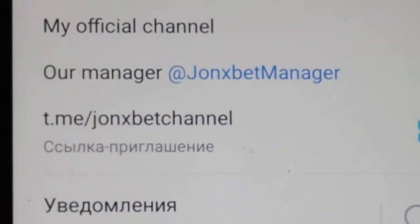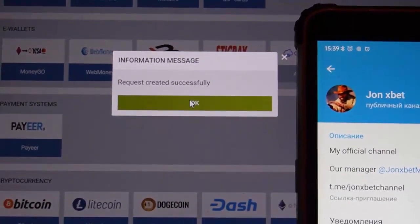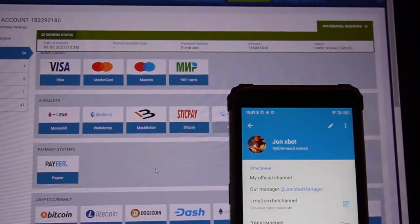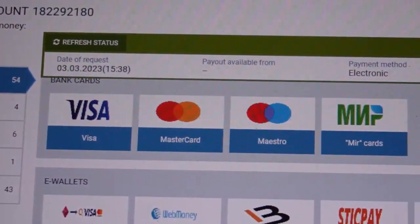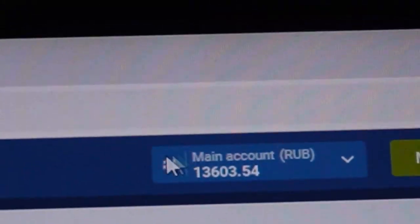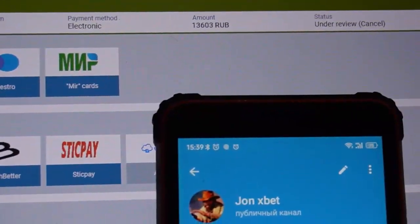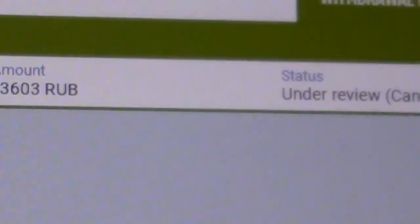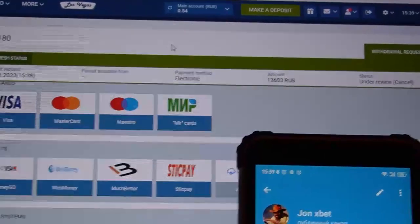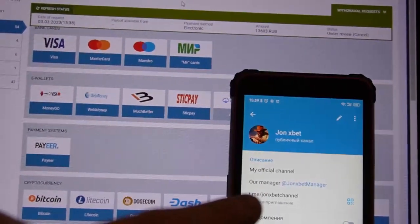Now I confirm — click okay. You can see this is my withdrawal history. I update my balance because I withdrew my money. You can see I withdrew, and now we wait for the status to change on my transaction.